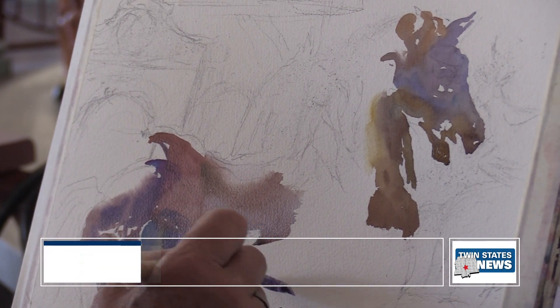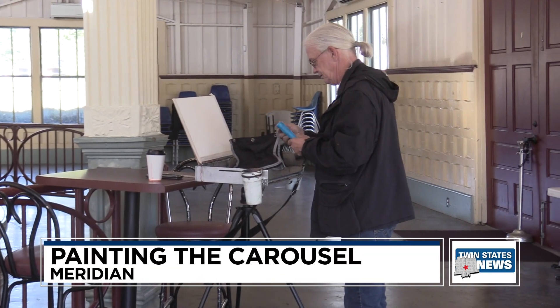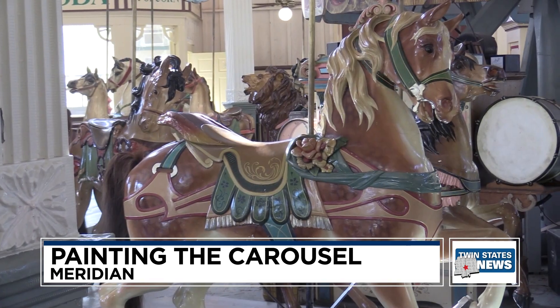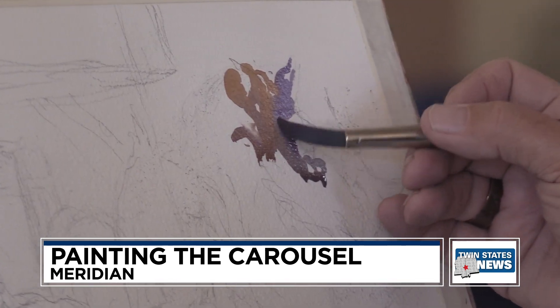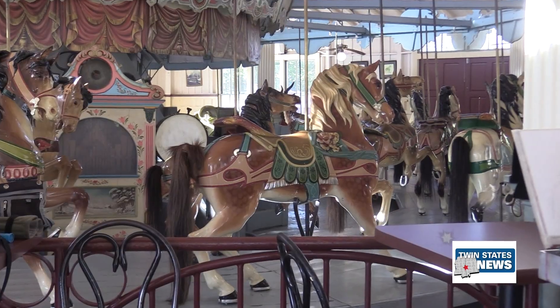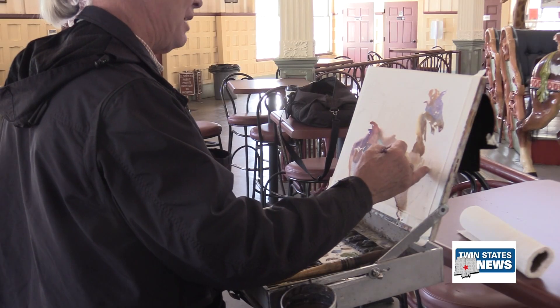Today, a renowned watercolorist sat down to paint Meridian's iconic Densel Carousel. Wyatt Waters is an award-winning painter who earned his master's degree in art at Mississippi College. Waters, who prefers to paint on location as he did today, told us he has always loved the carousel.